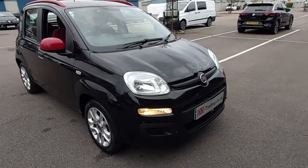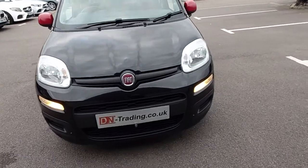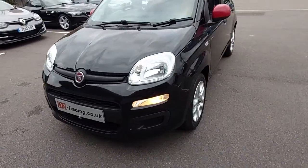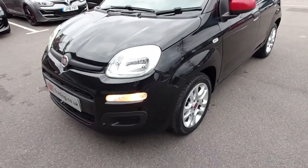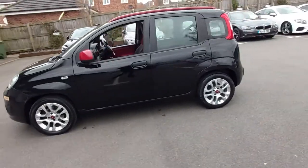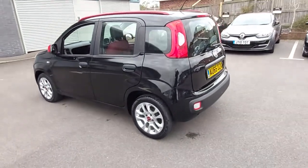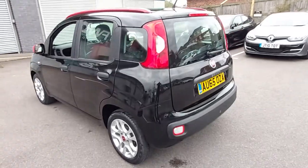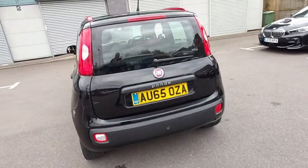Hello, welcome to this video for the Fiat Panda 1.2 8-valve EZ — that's the name of the model, it's called EZ, a bit like me. This vehicle is a 65-plate, 2015, and it's done 28,000 miles.